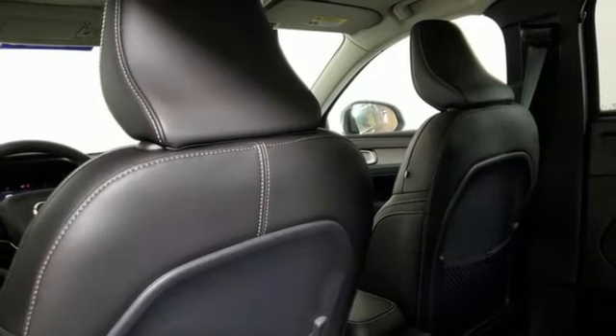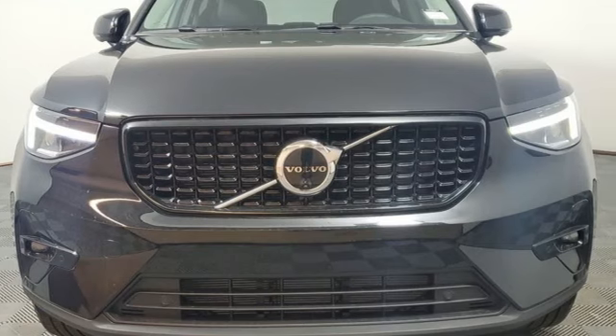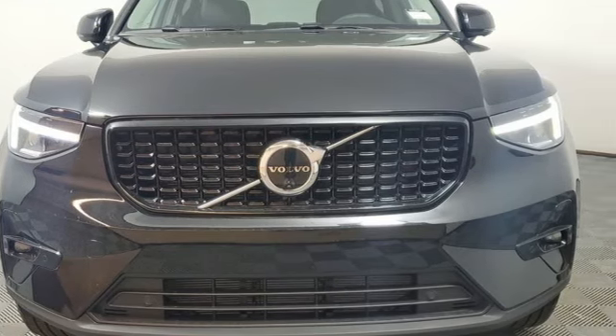Front and rear parking sensors, and an integrated navigation system with voice activation. There's even more to see in person — take it for a test drive today.